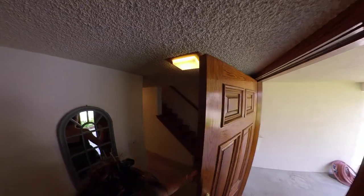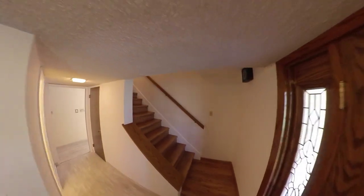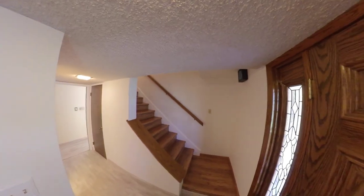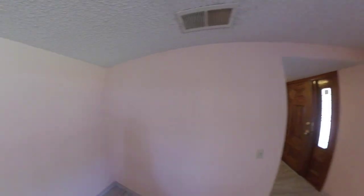Welcome! When you walk in, you can either go upstairs or this way. We're going to go this way — here is our formal living room with our plantation shutters.